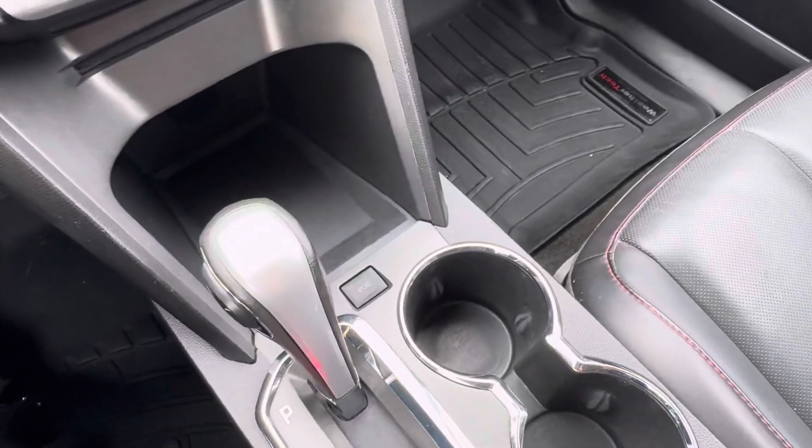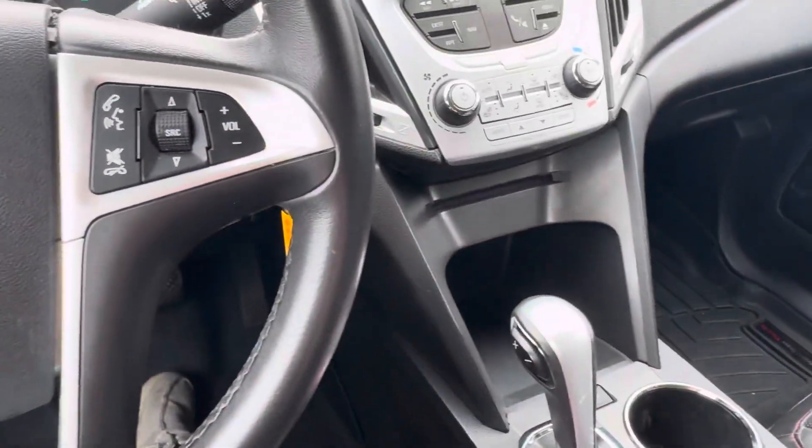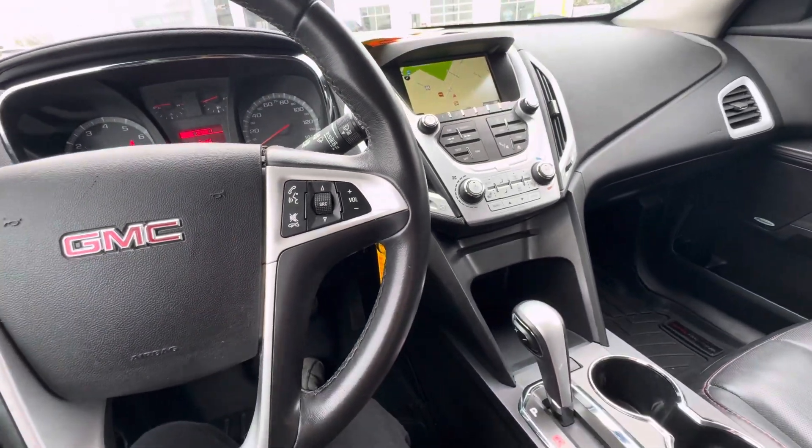This vehicle does have eco mode right here, and that is what your shifter looks like. This vehicle also has the Pioneer sound system.